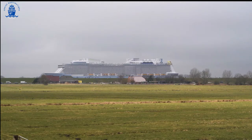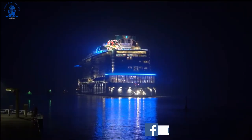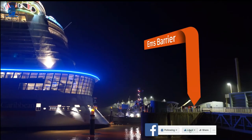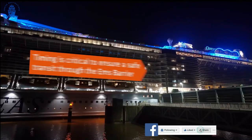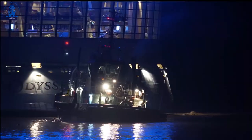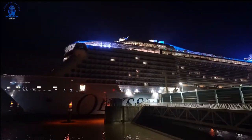The final step is to pass the Ems barrier, which separates the river from the open sea. The ship has to cross at a precise time when the water level at sea is the same level as the river, helping to avoid any strong currents.